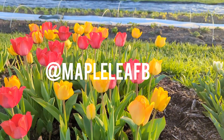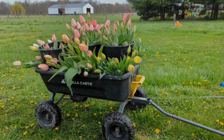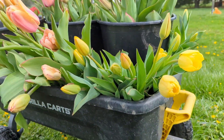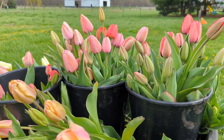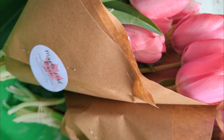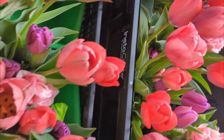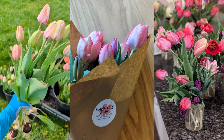Hey friends, welcome back to the Maple Leaf Barn Flower Farm. I'm Libby and I wanted to share with you some of our favorite tulip varieties from this season. As you consider what tulip varieties to pre-order for this fall, this might help you get a better understanding and a picture of what these varieties look like and how they did for us in zone 6A just north of Cincinnati, Ohio.